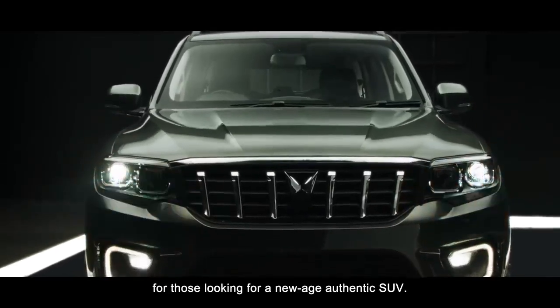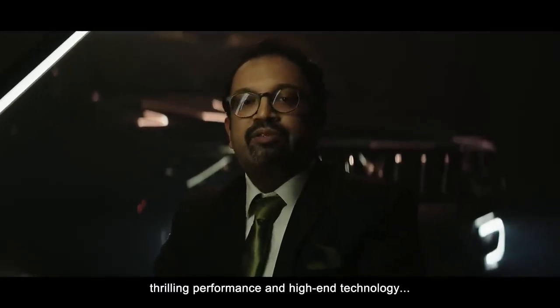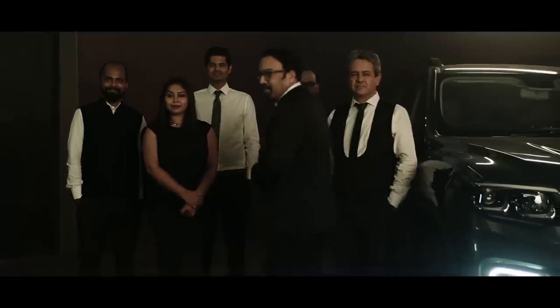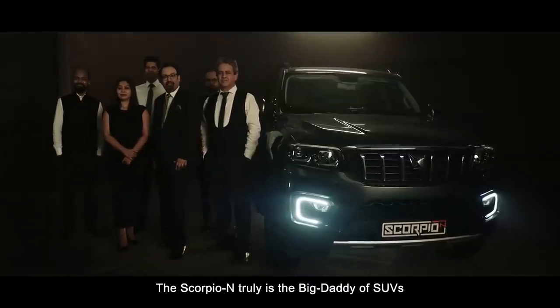The all-new Scorpio N is designed for those looking for a new age authentic SUV with unmissable design, thrilling performance, and high-end technology. The Scorpio N is truly the Big Daddy of SUVs.